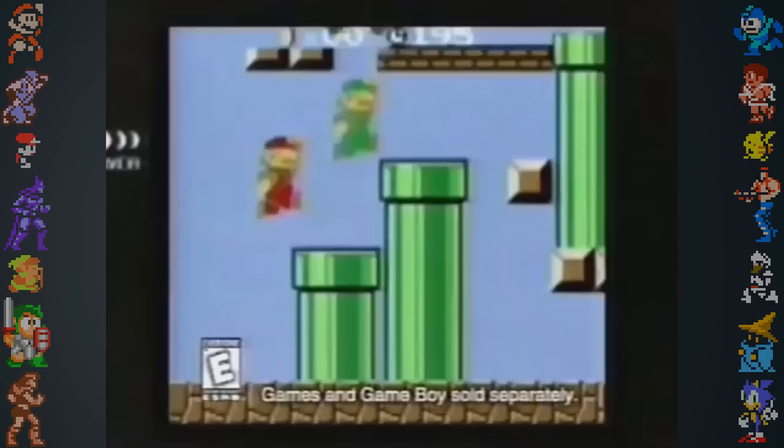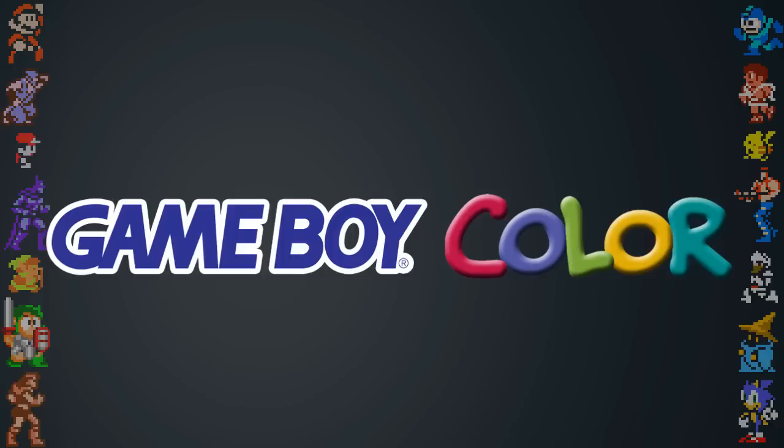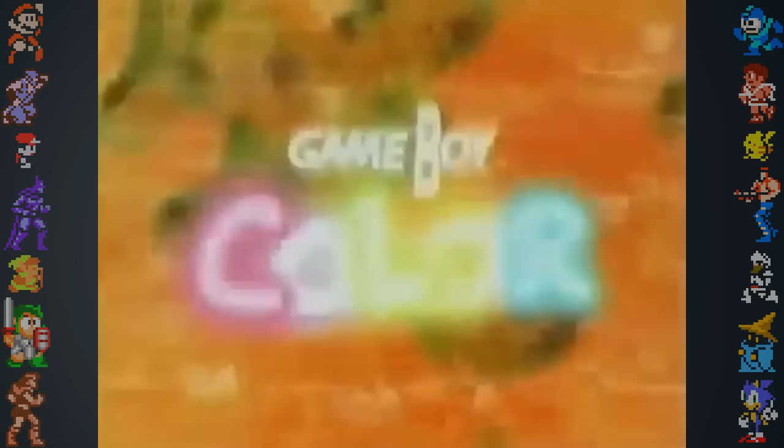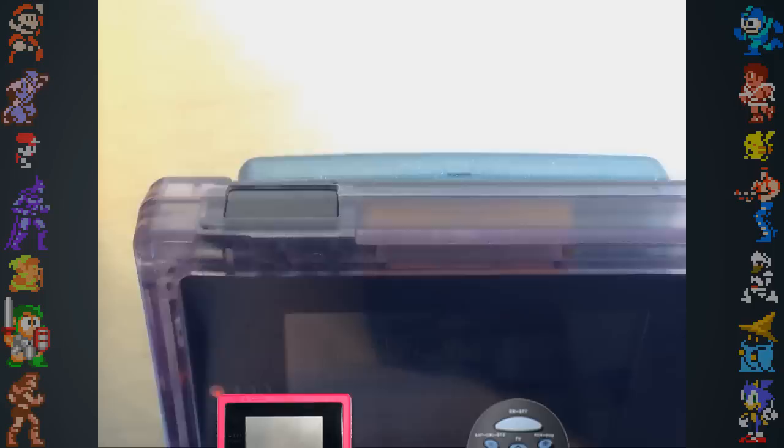Even though the Game Boy Color was only a modest upgrade over the previous Game Boy, it did add more than just color. The CPU was twice as fast, and it had four times the memory of the original system. Inside the logo of the Game Boy Color, each letter in the word 'Color' represents one of the five colors the system was originally manufactured in. The Game Boy Color was the first handheld gaming console to offer wireless communication, with an infrared communications port at the top of the system that functioned using the same technology found in a TV remote.